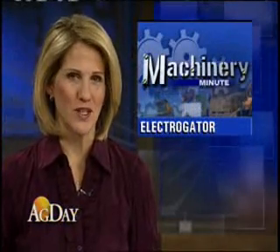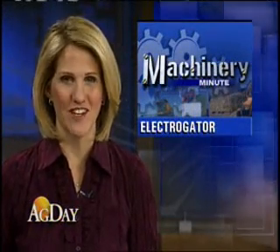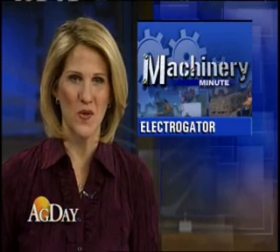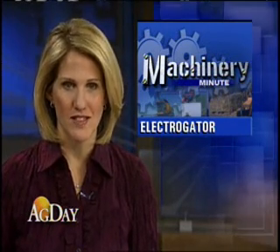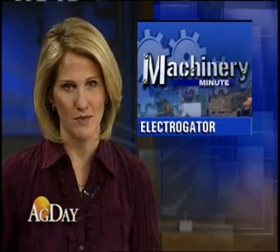In this morning's machinery minute, we're looking at some new technology unveiled at last week's AG Connect Expo in Orlando. AGCO showed off its concept vehicle, the Electro Gator. The technology uses electric drives instead of a hydrostatic drive system.